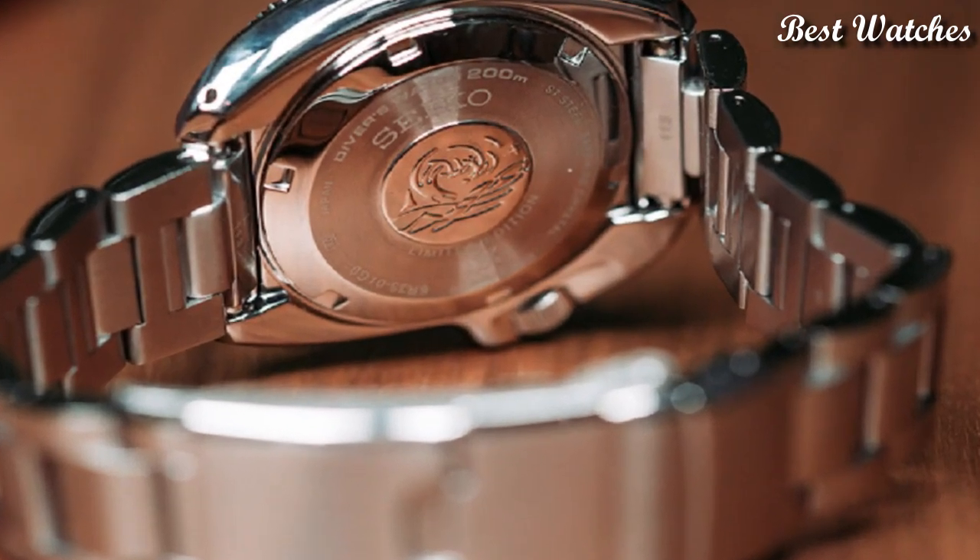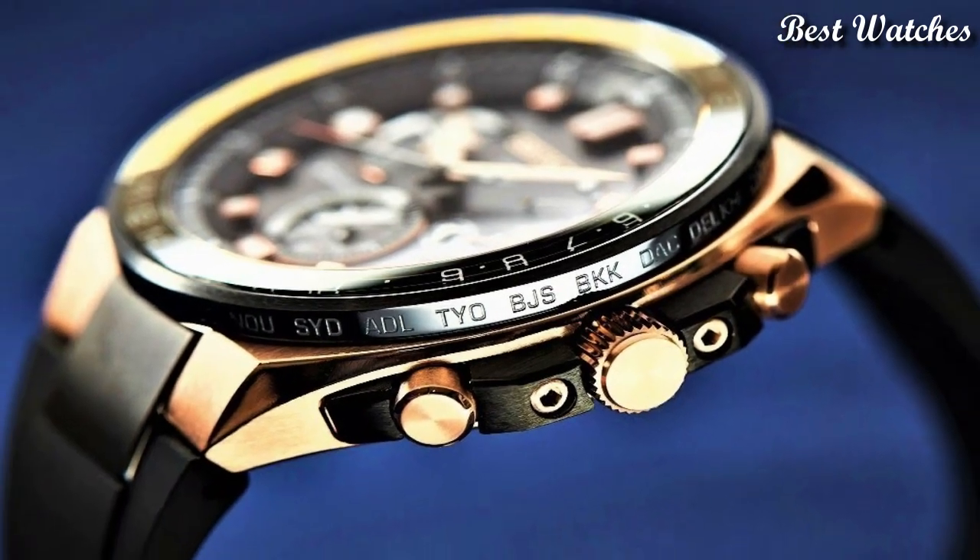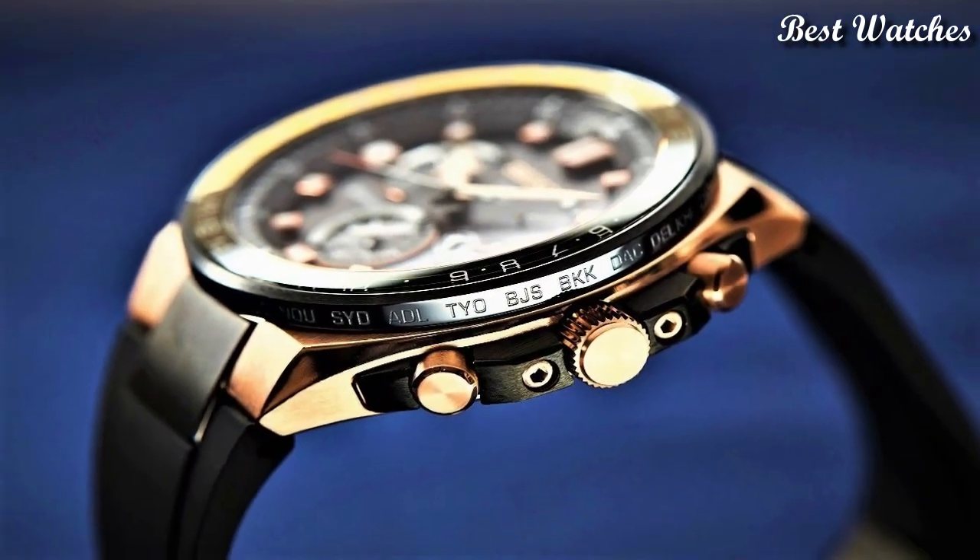Hello everyone, today I am going to show you the best Seiko watches for men of 2023 based on specifications.